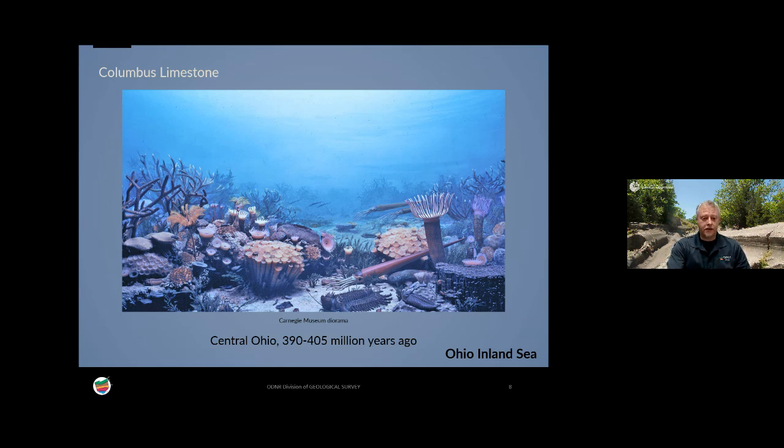If you could go back 400 million years with scuba gear, you'd be in a shallow, sunlit sea — probably high visibility, very clear water — and you'd see an abundance of invertebrate life. There was also a quite diverse array of fishes living at the time. You'd notice familiar things like corals and some unfamiliar things like the straight-shelled cephalopods, which were squid-like animals, or trilobites in the foreground.